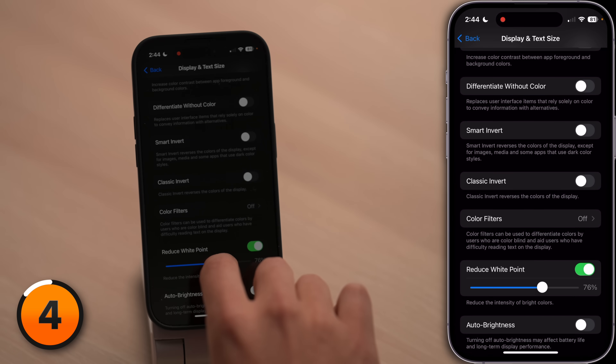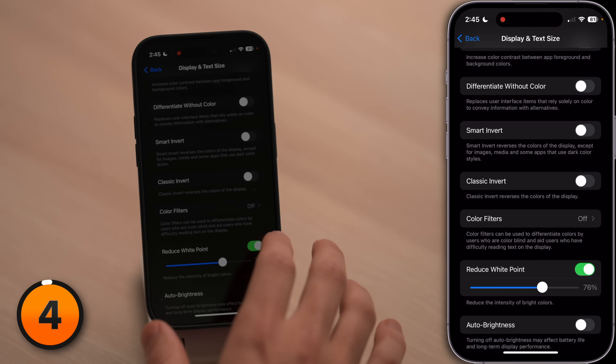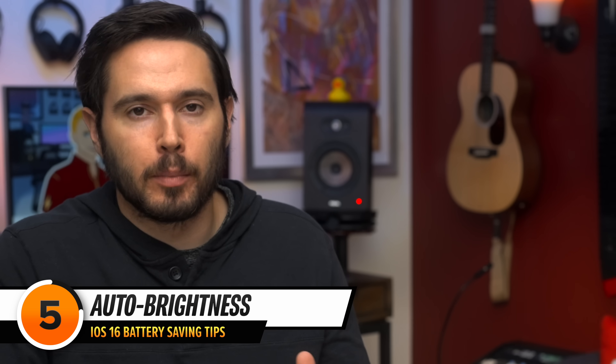One below that is auto brightness. Apple recommends leaving auto brightness on to save battery life. People run into trouble when they max out the brightness of their iPhone display and just leave it there all day — that drains battery very fast. We have this off because we're recording this video, but you should turn it on.